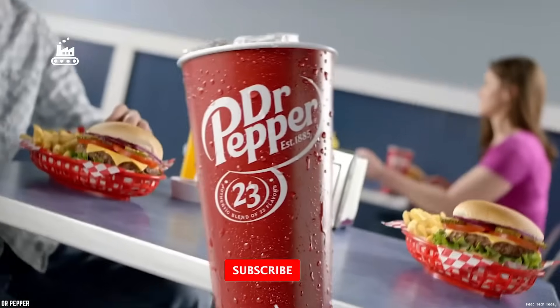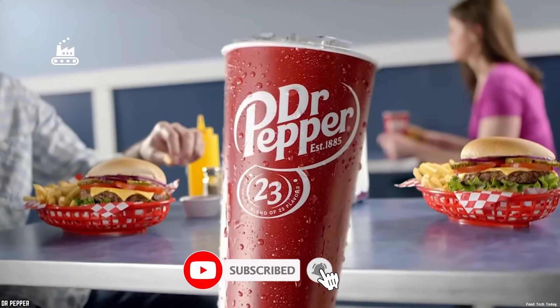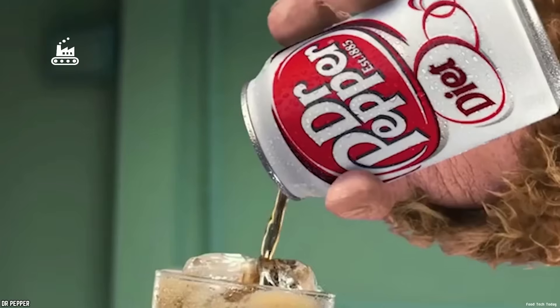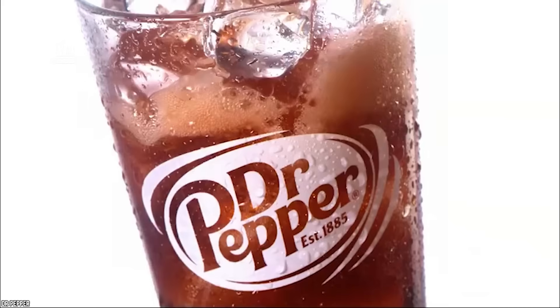If you enjoyed this little break-in to the Dr. Pepper factory, hit like and subscribe to FoodTech Today so you don't miss the next production process. See you in the next episode.